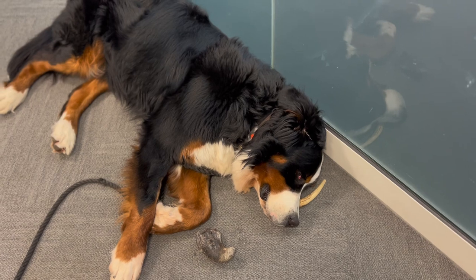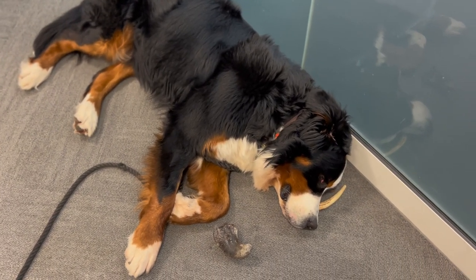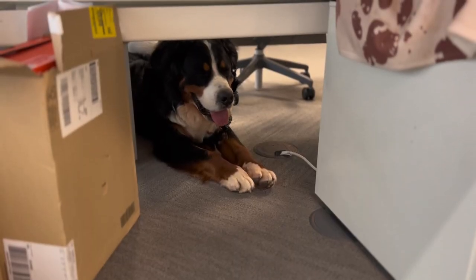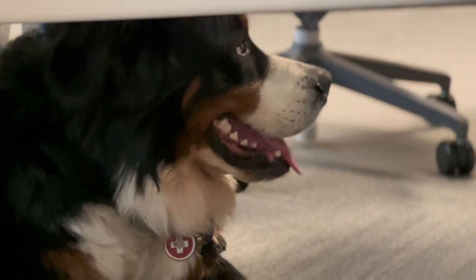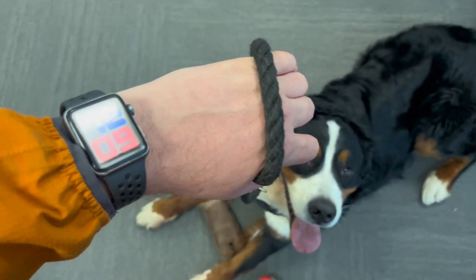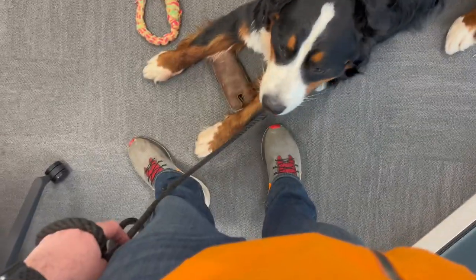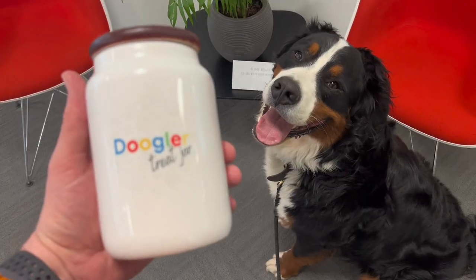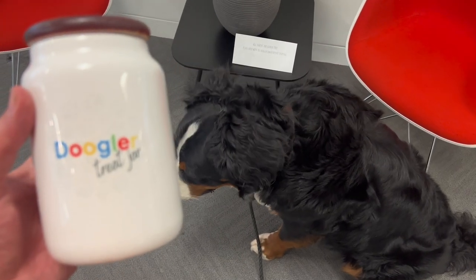Buddy's actually really good during the day. He spends most of the time just napping or sleeping behind my desk. Having an hour and a half commute in the morning leaves him pretty tired. He also spends some time with Megan, my desk neighbour — it's one of those occasions where he's just happy to be involved. At lunchtime I take Buddy out for a walk. We aim for somewhere between 30 minutes to an hour depending on how my calendar looks. On this occasion we swung by the Dougler Treat Jar just to get a little boost of energy before going out.